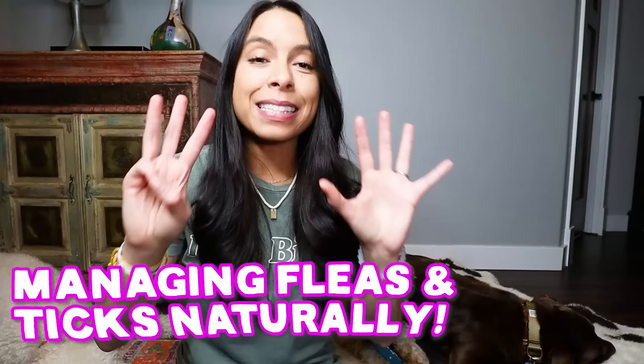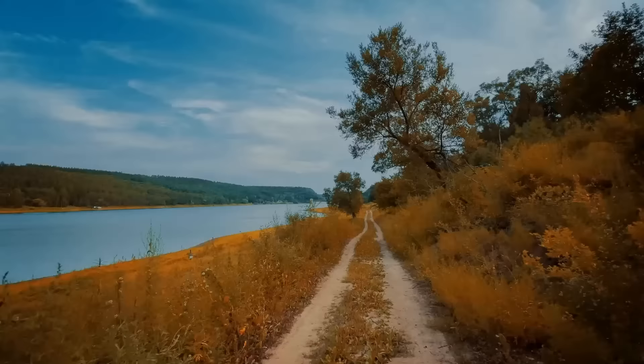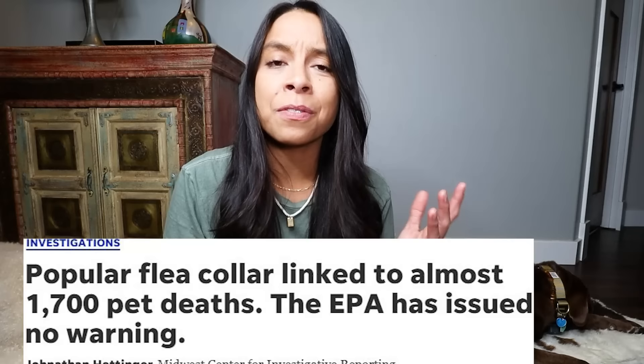I have a secret to share with you all. In this video, I'm going to be sharing my tried and true eight-step process for treating and preventing fleas and ticks naturally in three dogs over four different states — all the way from upstate New York, down to Texas, over to California, and now in Oregon. So let's jump into this video right now.